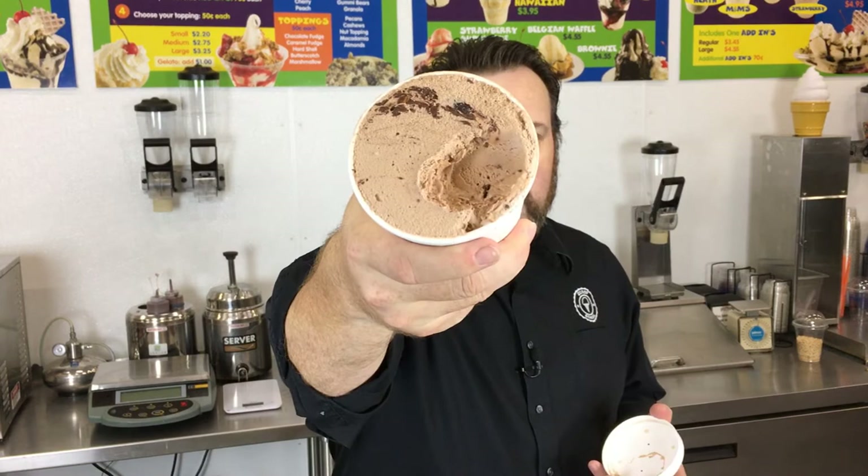I do want to talk this brief episode about pint containers. Here I have a pint of our famous chocolate hazelnut gelato. You can see that I've actually taken a chunk out of that for taste testing purposes, obviously.